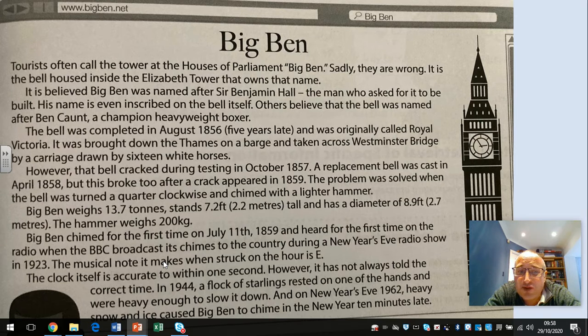Big Ben weighs 13.7 tonnes, stands 7.2 feet — that's 2.2 metres tall — and has a diameter of 8.9 feet, that's 2.7 metres. The hammer weighs a whopping 200 kilograms. Big Ben chimed for the first time on July 11th, 1859, and was heard for the first time on the radio when the BBC broadcast its chimes to the country during a New Year's Eve radio show in 1923.